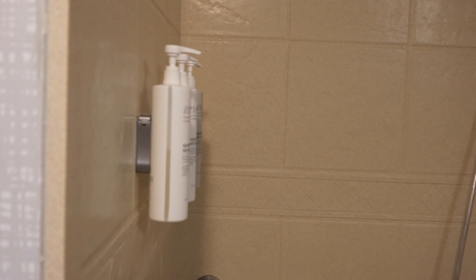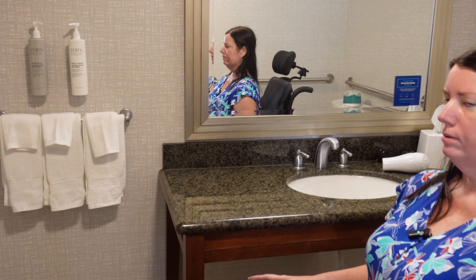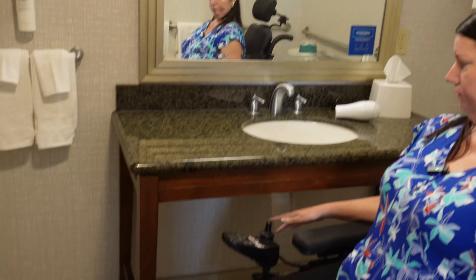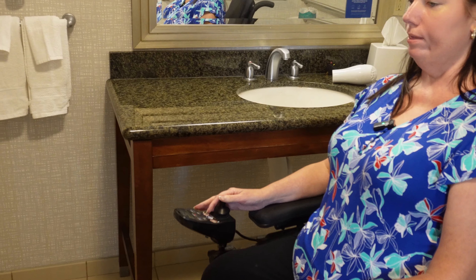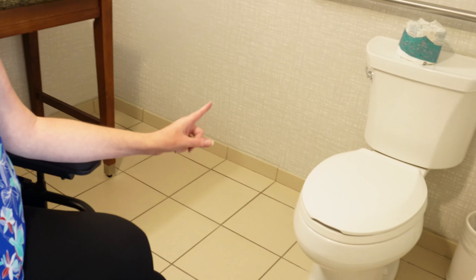They do give you complimentary shampoo, conditioner, and shower gel. I don't know how accessible it is to have the handles way over here instead of next to the sink, but it's there. It's nice to be able to get under the sink, and there's good clearance for that. The only downside to this room is it's not very wheelchair-friendly as far as getting close to the toilet.